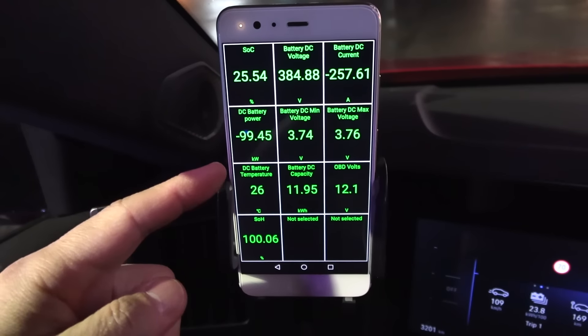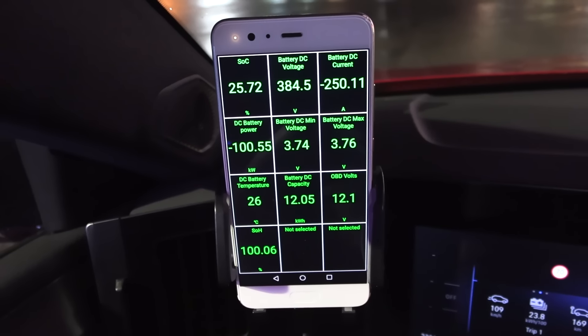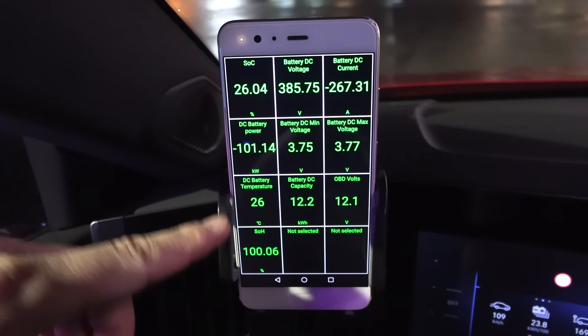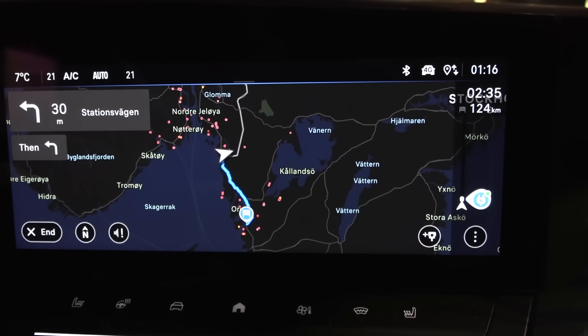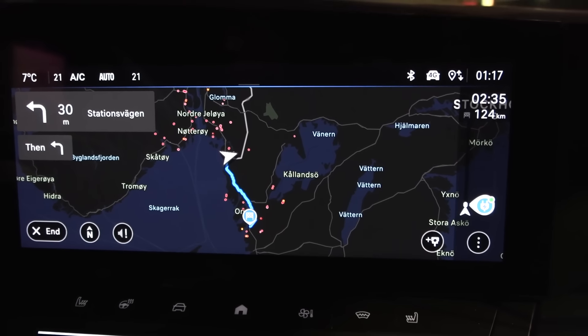Look at this — 100 kilowatt! Here you see 26 degrees Celsius in the battery. I was told that the Stellantis cars have heat scavenging — they have alien technology that can scavenge heat from the motor to feed the battery. Next stop is going to be 124 kilometers away — that is Spekulod, including the detour.